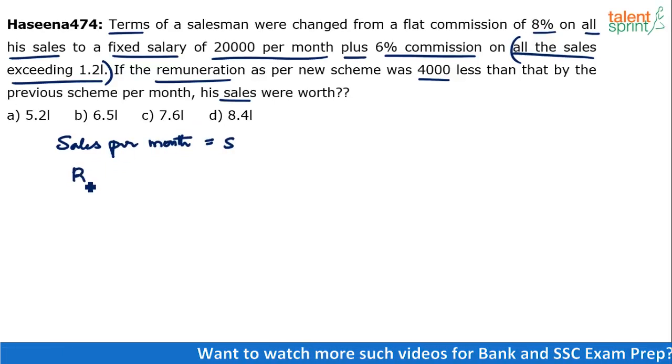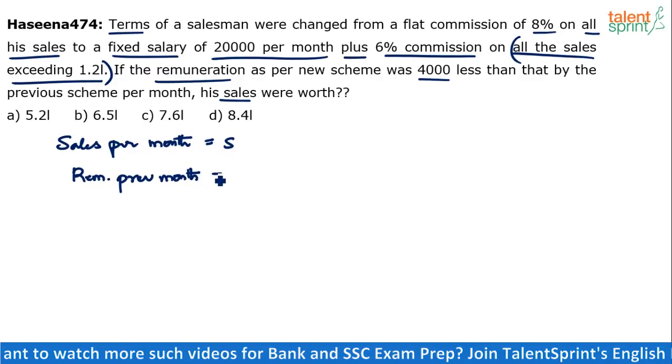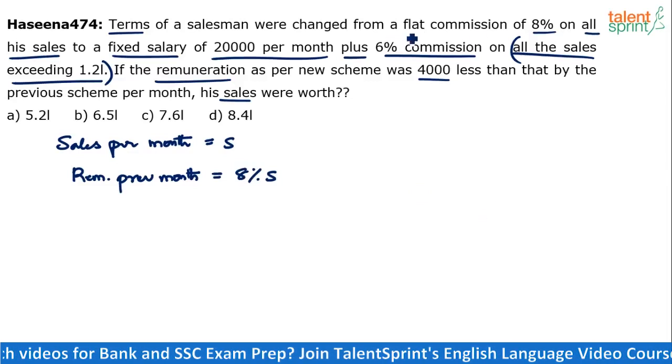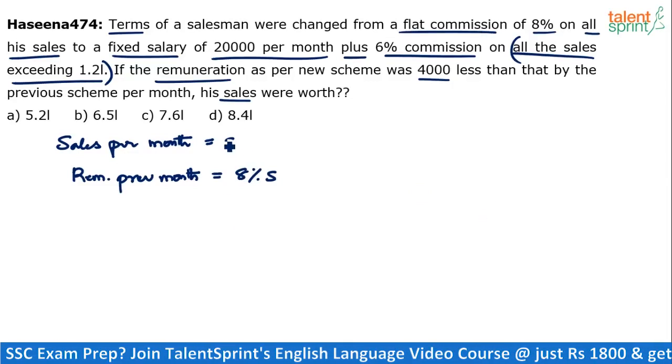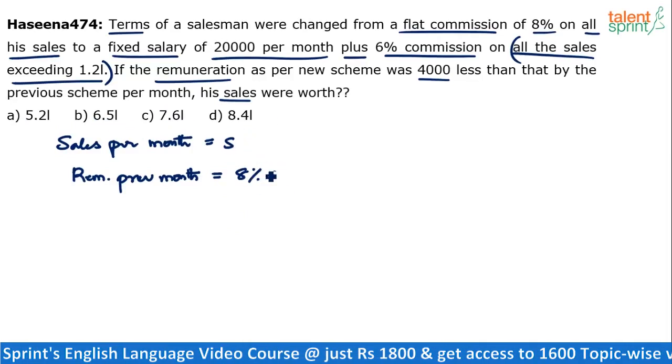What is the remuneration in the previous month? It will be 8% of S, because he gets a flat commission of 8% on all the sales. So his sales is S — which could be 5.2 lakhs, 6.5 lakhs, 7.6 lakhs, or 8.4 lakhs — and he gets 8% of S.